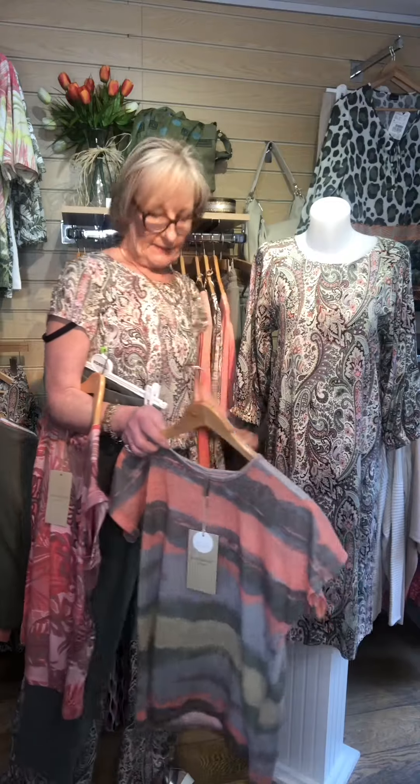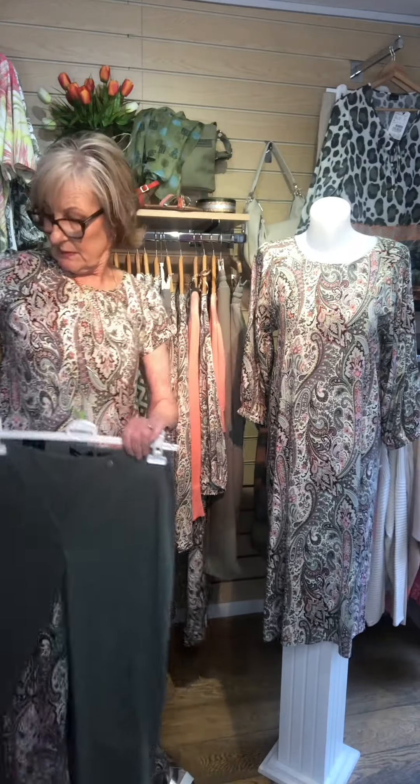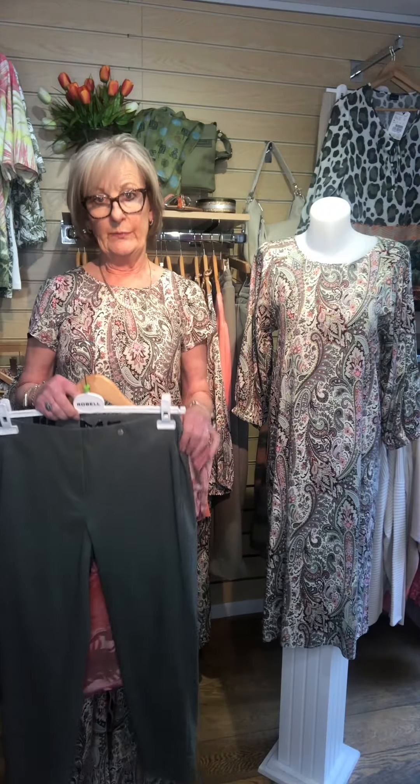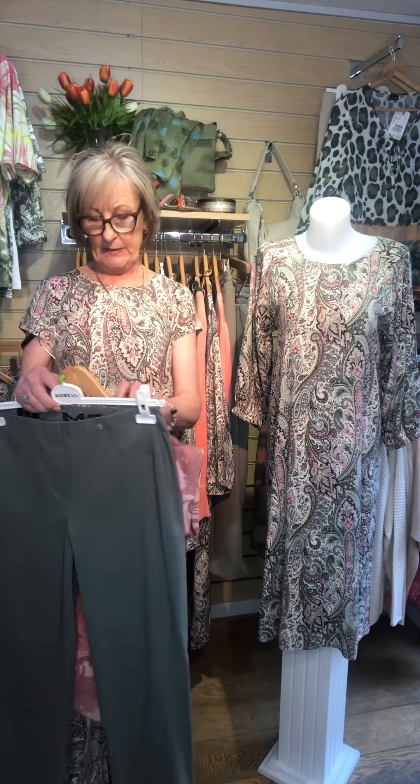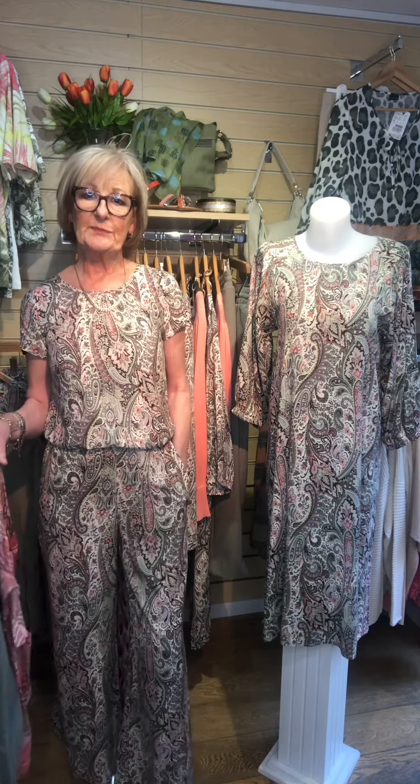So all in all I think this is a lovely little group and well priced. These are stocked in Radcliffe and Oakham and they are also online. Try and pop in and have a look and see if anything takes your fancy. Bye!